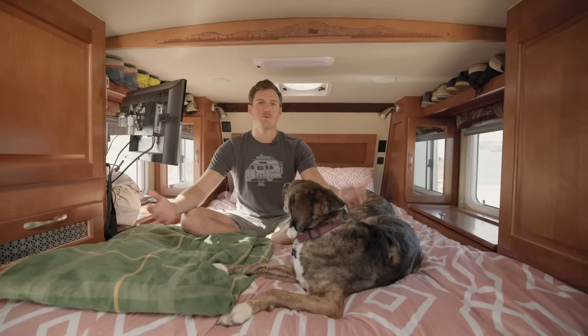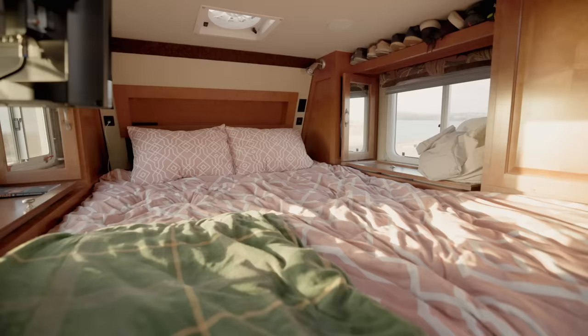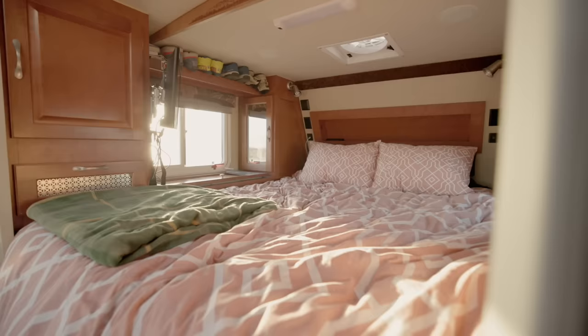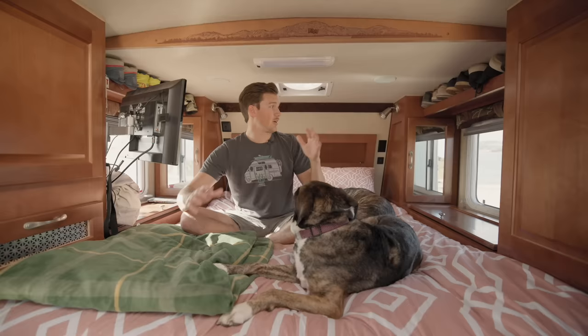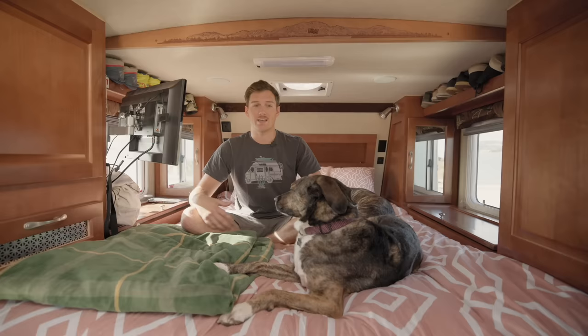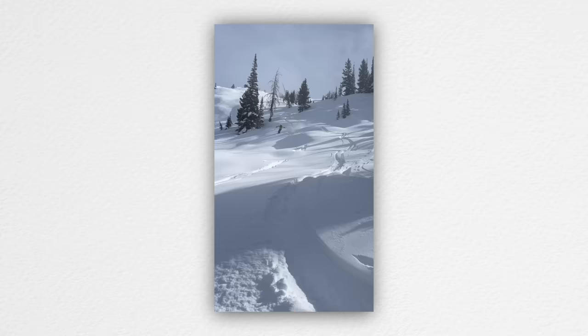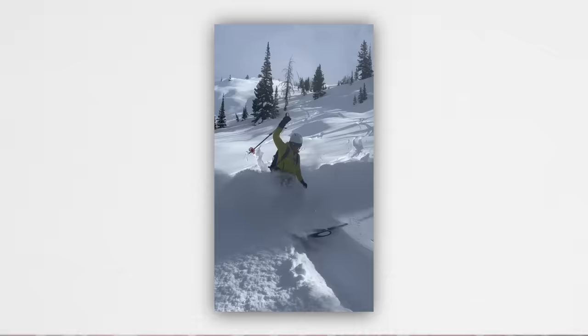Here we are in the bedroom area. This mattress is a queen — it came with a mattress from the factory, but it was super uncomfortable, so I replaced it with a memory foam mattress and it's great. In the bedroom I have tons of storage, which is awesome because I have four seasons' worth of gear. I like to mountain bike, hike, and ski, so in here I have tons of shoes, jackets, two pairs of ski boots, gloves, and snow pants — I'm ready to do whatever when the opportunity arises.